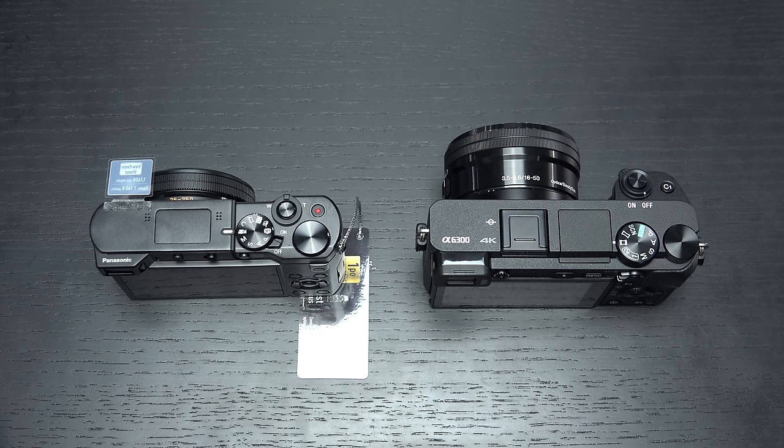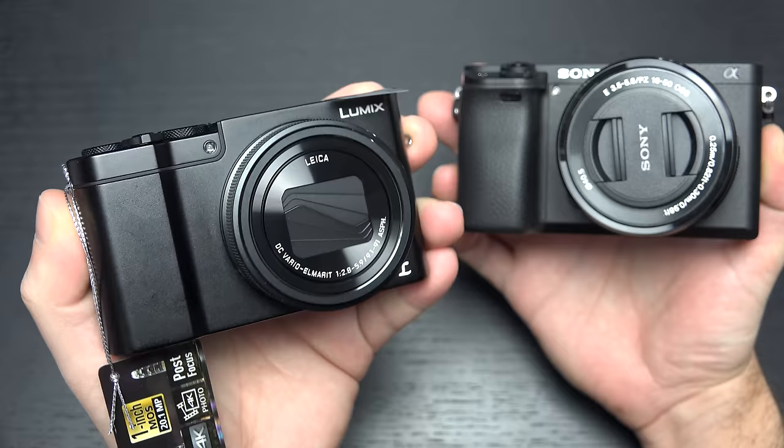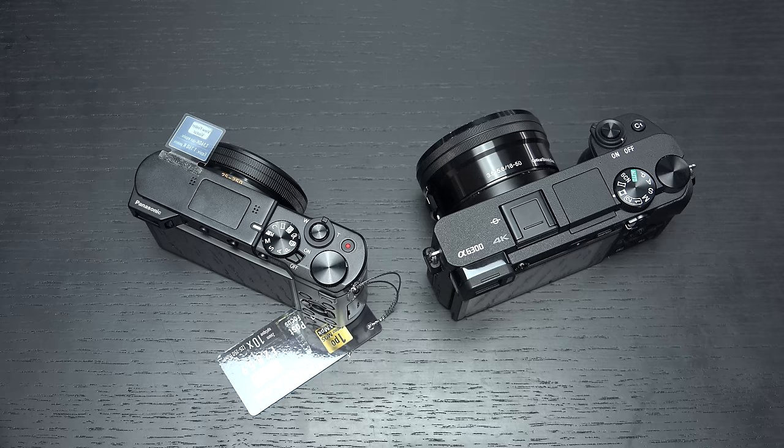I love both of these cameras so far and can't find too many negative things to say about them — I don't think you'll be disappointed with either one. It really comes down to whether you're looking to grow, or you simply want something to run and gun with until the next camera rolls out. The A6300 is the next latest and greatest, as long as you've got the budget for quality glass — if you don't need full-frame. Any questions or comments, please feel free to post them, hit that like button, and please subscribe.